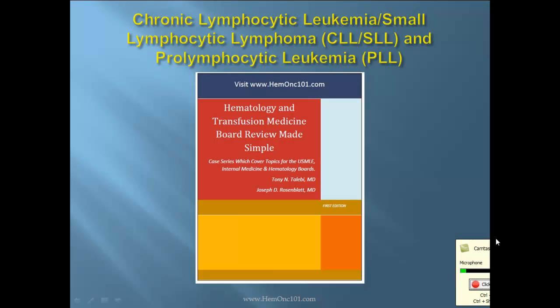Hello, I'm hematologist-oncologist Dr. Tony Talibi, and this lecture pertains to Chronic Lymphocytic Leukemia, Small Lymphocytic Lymphoma, and Pro-Lymphocytic Leukemia of Hematology and Transfusion Medicine Board Review Made Simple.